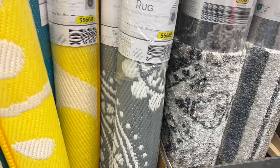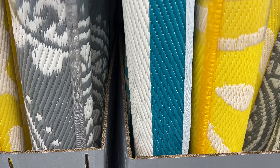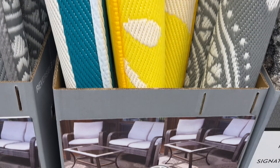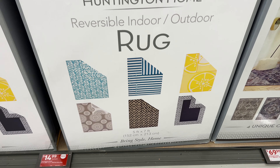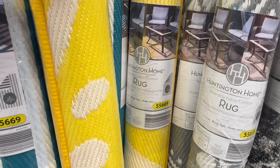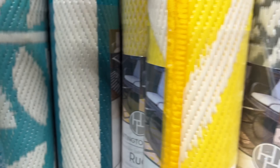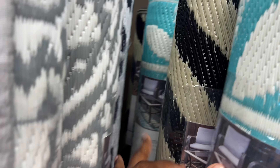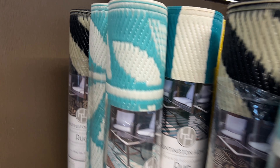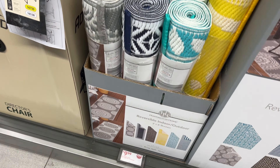I was looking for one of these last year and it was hard to find — they're $16.99. These are all the ones they have. I love this one. They have the gray, blue, and black. I don't see the brown, but oh there it is — black and brown. And then they have these runner rugs for $10.